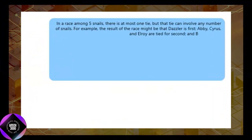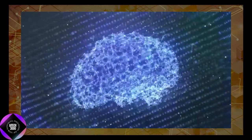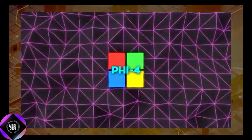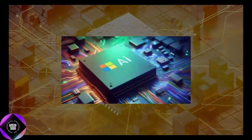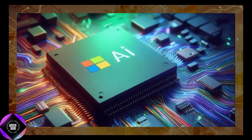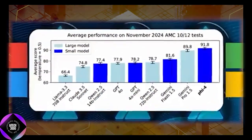A key feature of Phi-4's training was its reliance on advanced techniques like multi-agent prompting and instruction reversal. Multi-agent prompting involves AI agents interacting to generate better data, while instruction reversal flips tasks to enable the model to grasp them more intuitively.